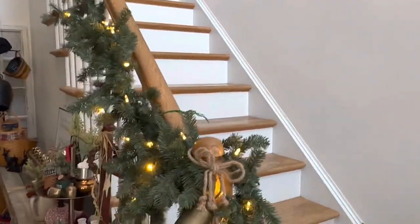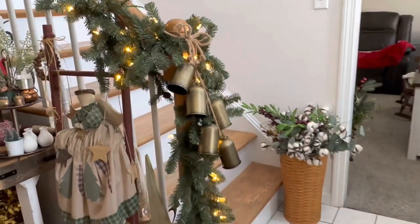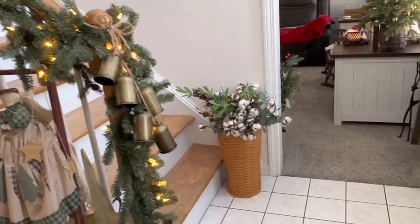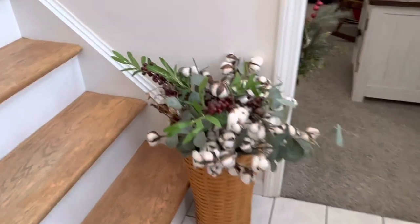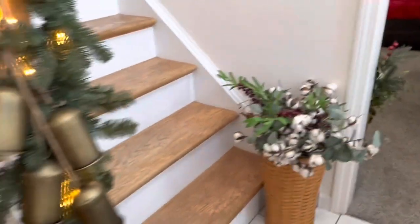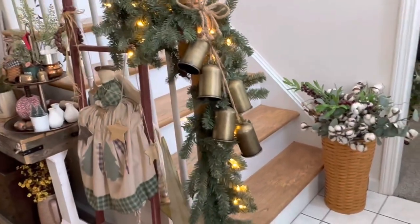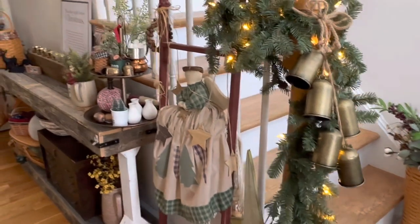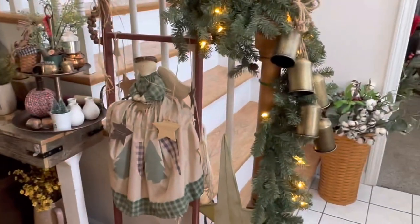Here I have my Longaberger basket with some cotton and some berry stems and eucalyptus. The berry stems are new from Michael's. Then I have the garland coming down and I got bells on it that I got this year.